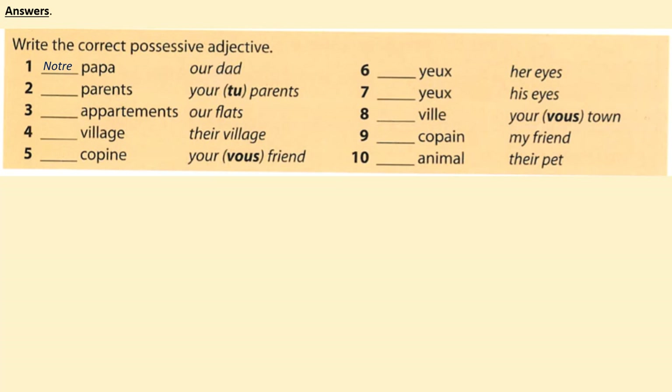Check your work. 1. Notre papa. 2. Tes parents. 3. Nos appartements. 4. Leur village. 5. Votre copine. 6. Ses yeux. 7. Ses yeux — this is done intentionally to remind you that it doesn't matter whose eyes they are, a woman's eyes or a man's eyes; because it is plural, you're always going to use ses. 8. Votre ville. 9. Mon copain. 10. Leur animal. Mark your work out of ten. If you need time to do so, pause the video now.